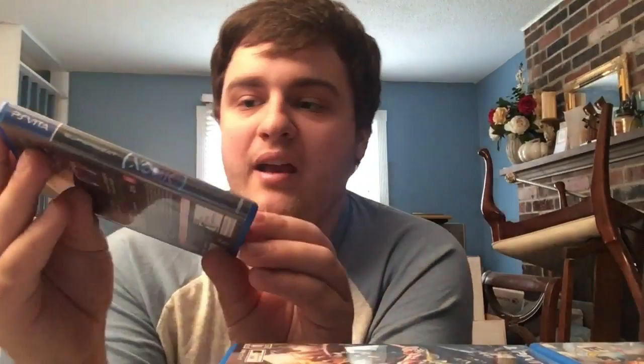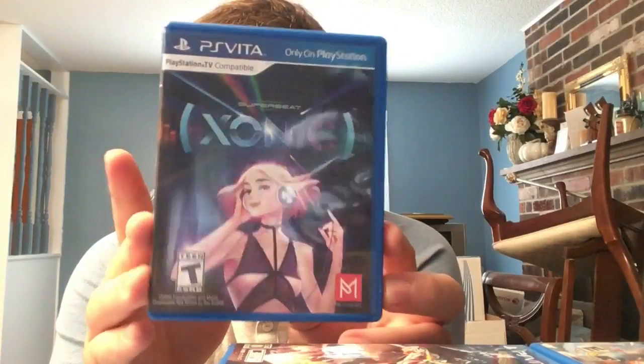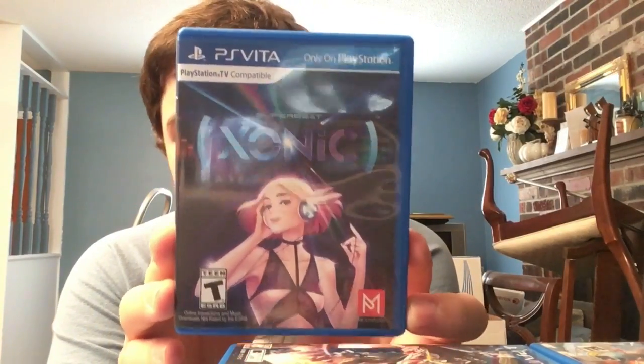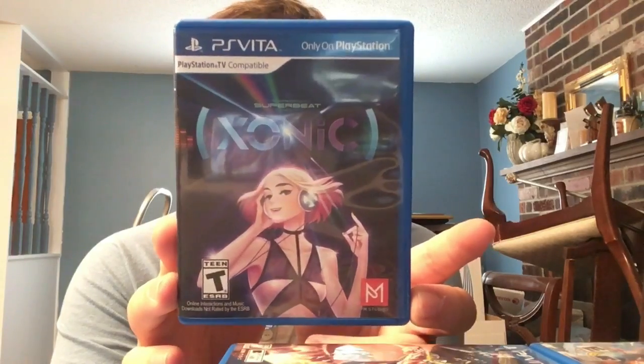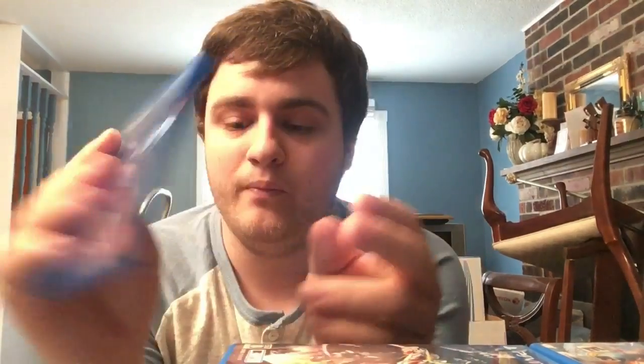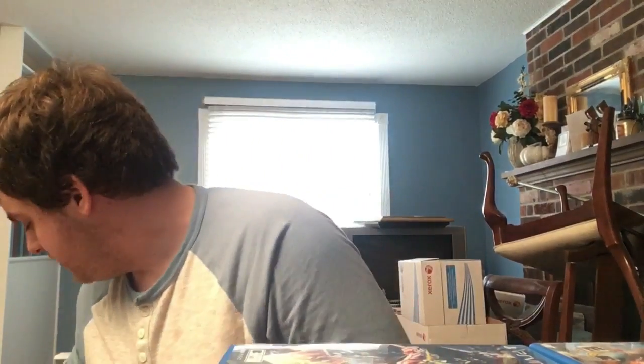Next, we talked about it earlier: Super Beat Xonic - a previously exclusive rhythm game from PM Studios and Nurijoy, some of whom also worked on the DJ Max games. Next we have Dungeon Travelers 2: The Royal Library & the Monster Seal from Aquaplus - a first-person dungeon crawler.